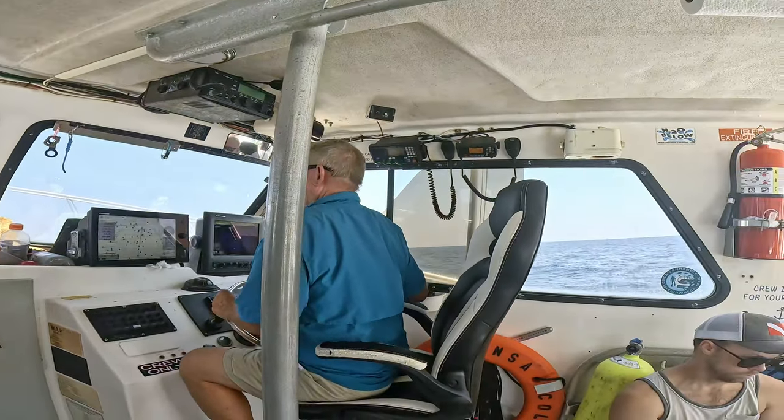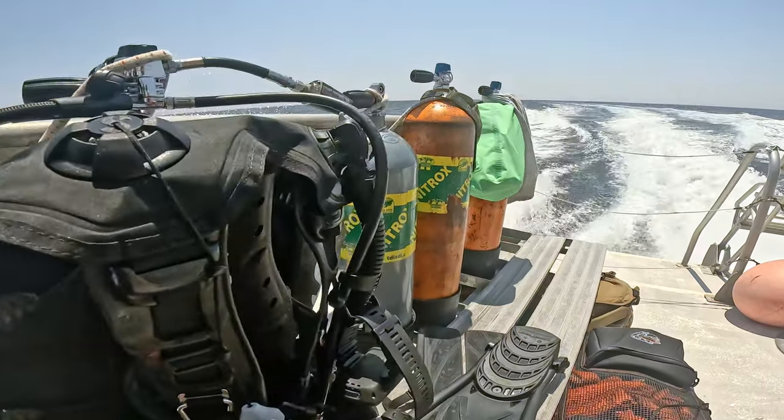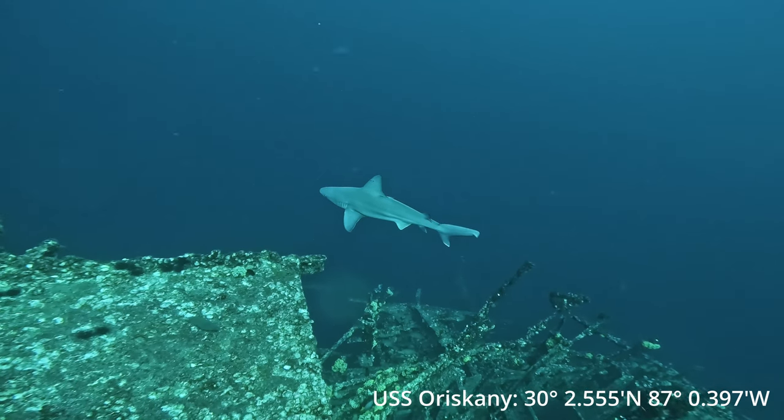Welcome back to Activity Outdoors. We are out here right above the USS Oriskany. Just had our first dive. This place is pretty awesome — wait till you guys see the footage on this one. Welcome back to Below the Surface.